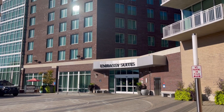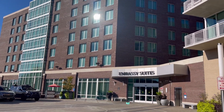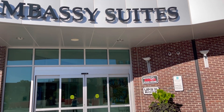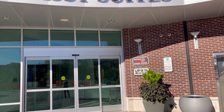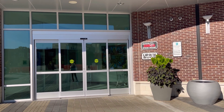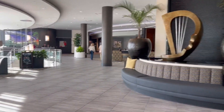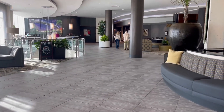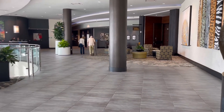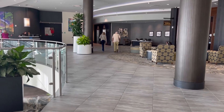This is Embassy Suites Downtown River Place. You've got some great restaurants here including Ruth's Chris Steakhouse, and there's a rooftop area at Embassy Suites at River Place. This is the inside of Embassy Suites at Downtown River Place with the Ruth's Chris Steakhouse entrance — another great choice for a place to stay downtown with a view of the river.